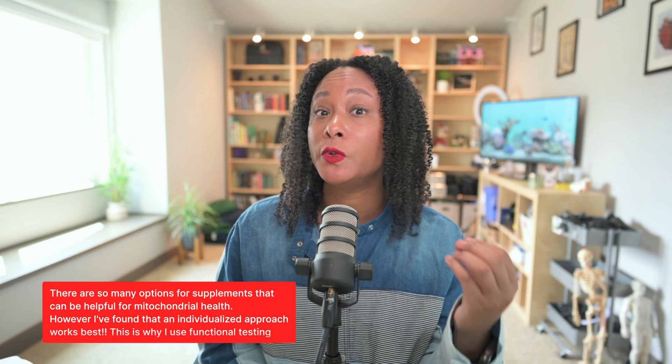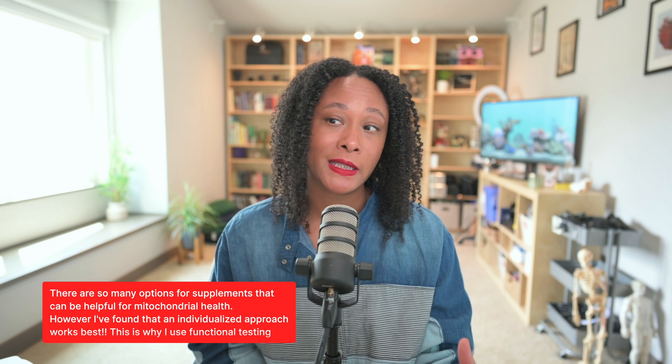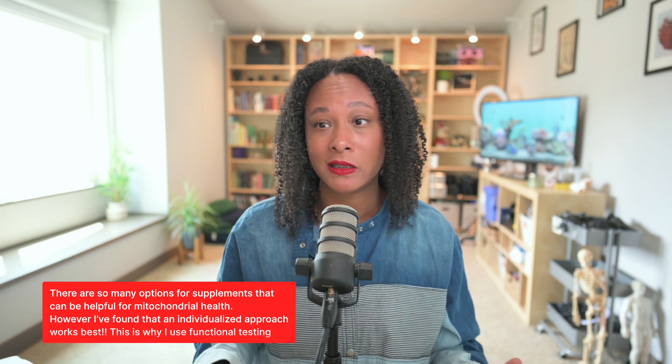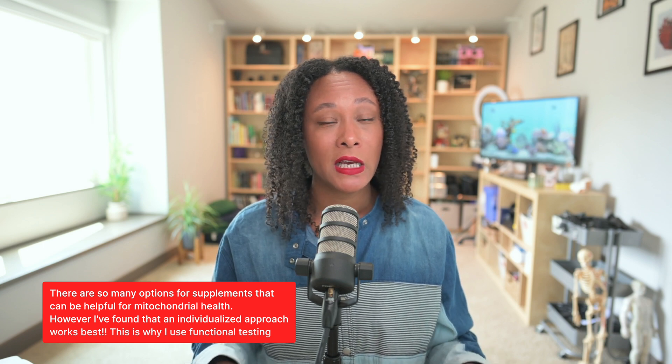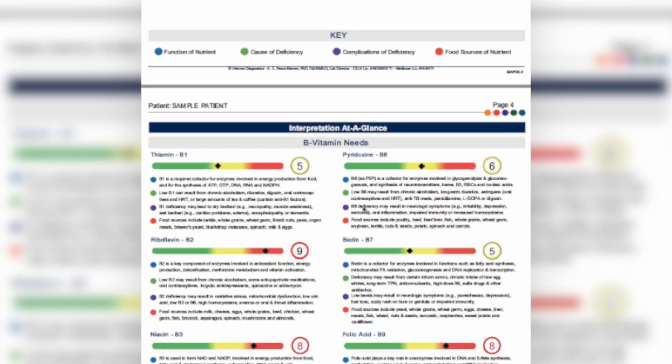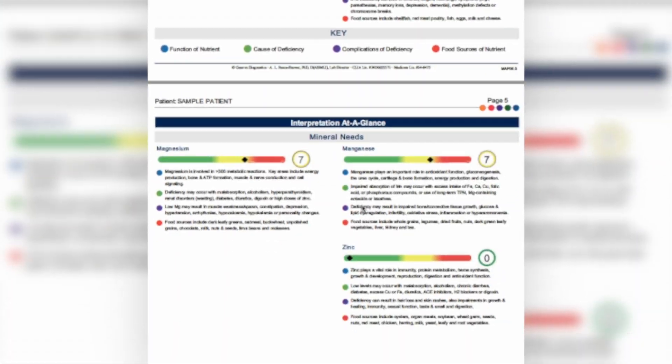My approach is generally to use one of the functional tests to determine which supplements you actually need and which ones you're lacking, because everybody's a little bit different. It's not a one-size-fits-all. It's using these tests to say, specifically, your body needs this for this pathway. Being able to look at a nutrient panel makes it more customized, more personalized, so that you're not just guessing which supplements to take or how to tweak your nutrition.